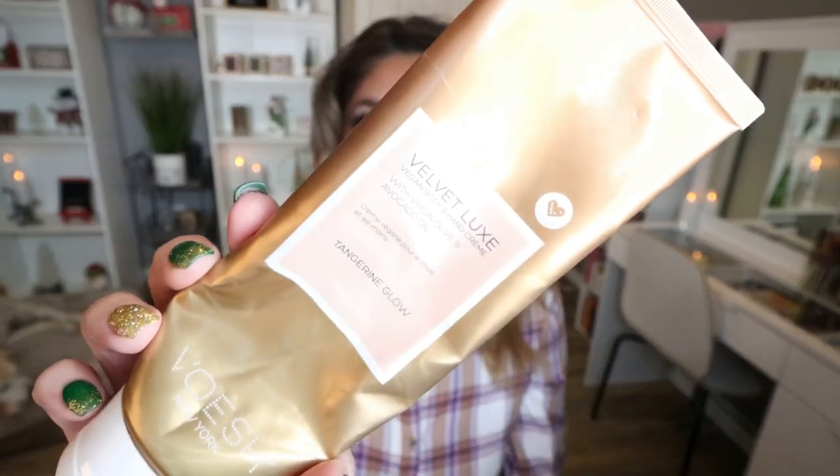I finished up a lotion. I actually received this in a subscription box. This is from the brand Velvet Luxe, and this is the Tangerine Glow Lotion. It smells really good — very fresh, very fruity. I found that it was hydrating and I really enjoyed the scent of it. I don't know the price point of this, so I don't know if I would repurchase. I don't think it's a standout lotion, but it's a good lotion with a great scent.